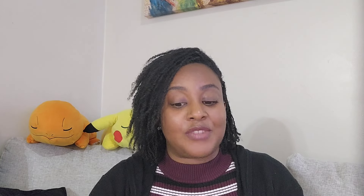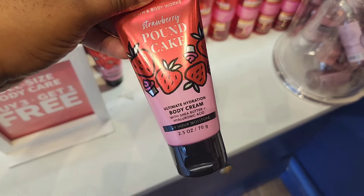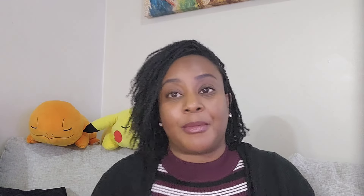I went to three stores on this first day of semi-annual sale, so this video is a mix of all three. At the first store I spotted some new packaging for the Strawberry Pound Cake collection. You'll likely see the older packaging of Strawberry Pound Cake in the sale bins, but just so you know, it is being repackaged. The store next door wasn't even open yet, so I planned things out carefully.